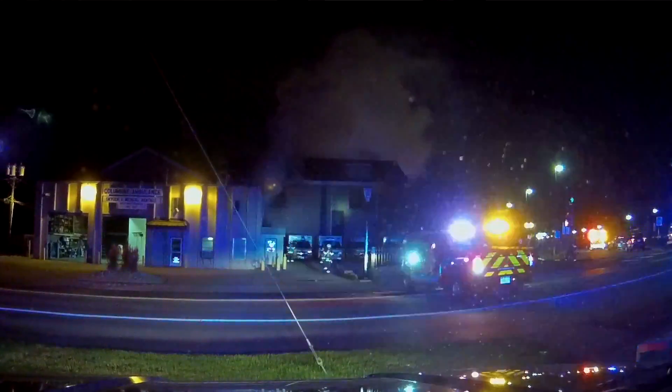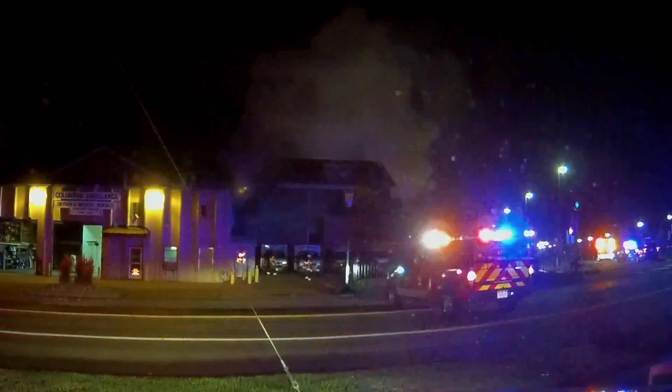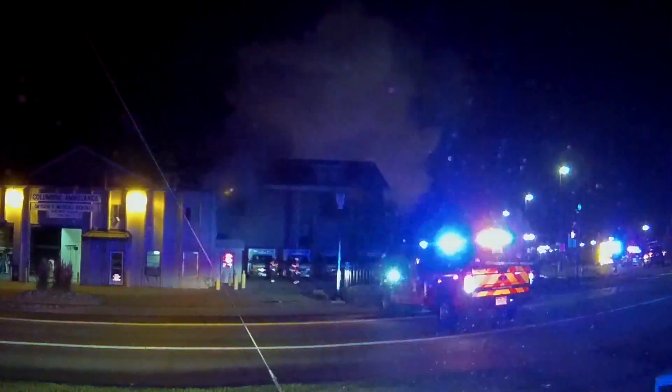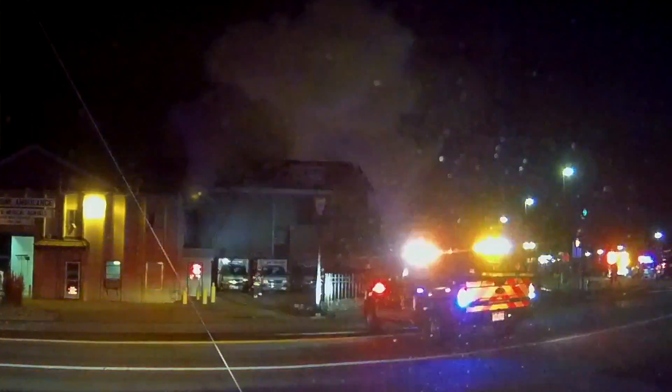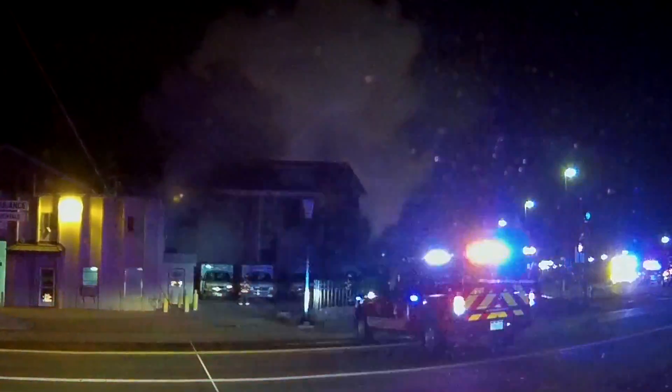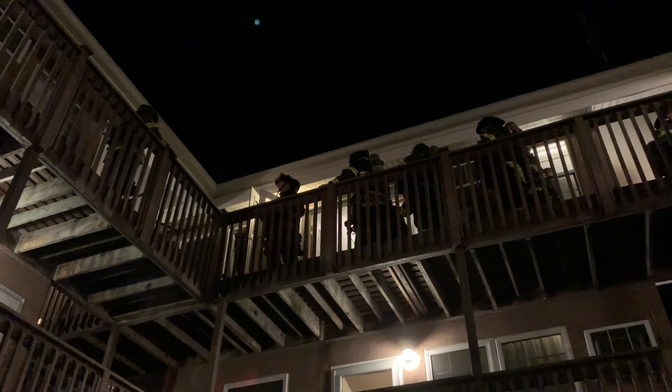Red Cross also came on scene and helped three families who were displaced by the fire. A lot of you asked why there were ambulances parked next to the apartment complex that was on fire. That was because a private ambulance company has their location right there. They were able to move some of their ambulances from the garage over to a parking lot to keep them safe, but others were still parked right there next to the building.